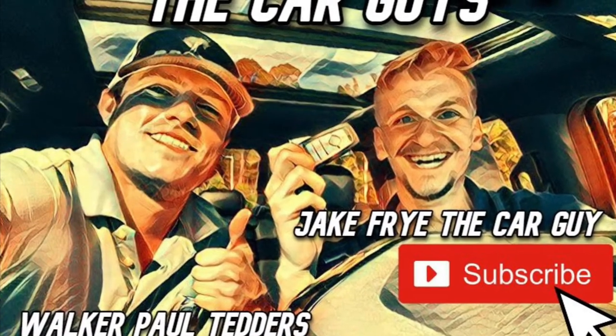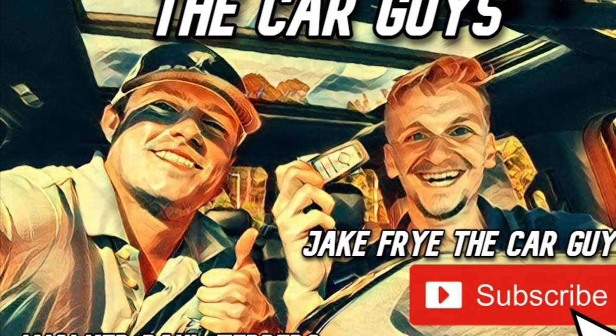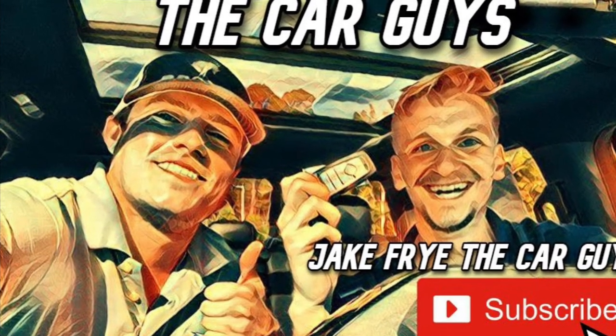I think this wraps it up for this vehicle. Thank you guys for tuning in — this was Walker, Paul Tetters, and Jake from the Car Guy. Like and subscribe!